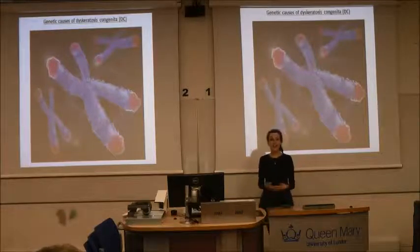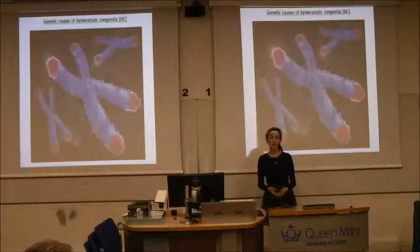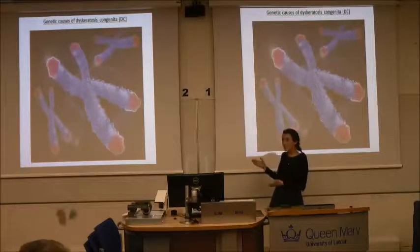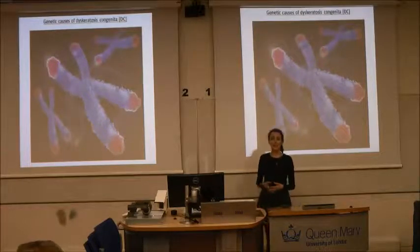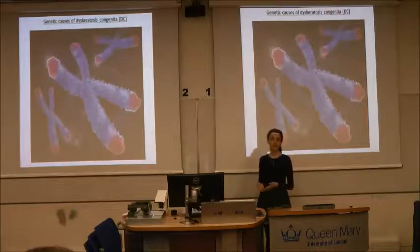This is a really interesting finding, as it helps us understand what should be going on in normal healthy cells, but also potentially identifies a new cause of disease in DC patients, where in essence telomerase is still unable to add telomeres properly, but the real perpetrator may in fact be its driver to work.